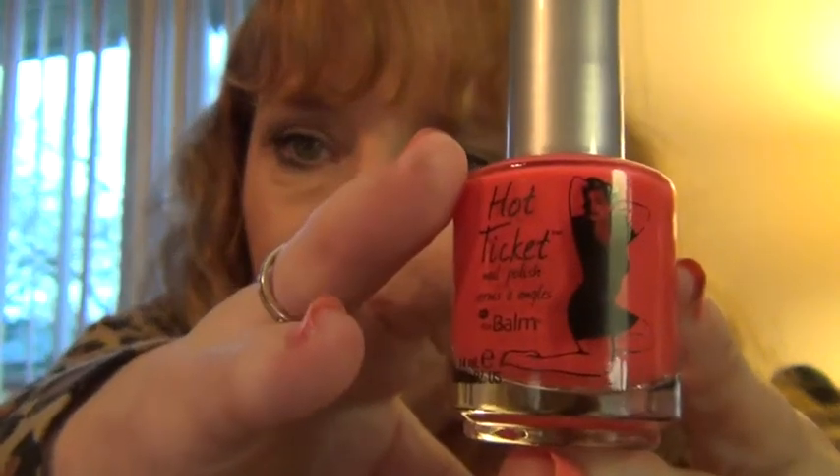I got this fingernail polish. It's called Hot Ticket Nail Polish and it's in the color Pink or Swim. It's a really pretty hot pink color, and I'm kind of anxious to use that and see how it works out.